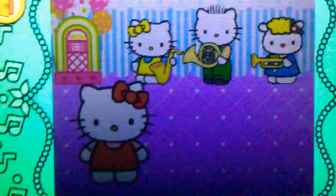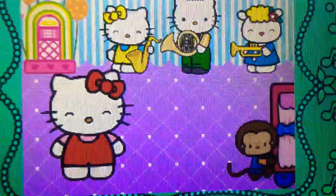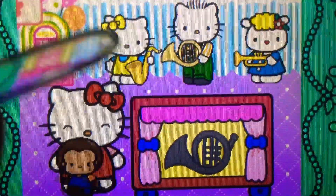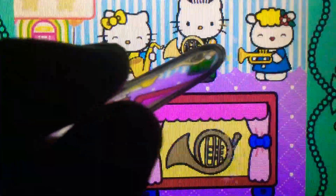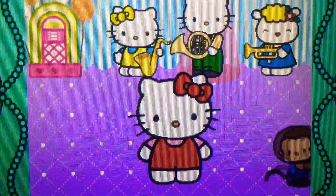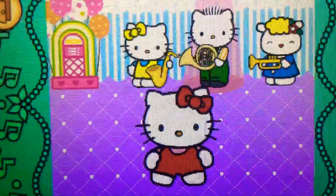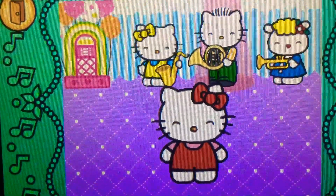Yes. Ready? Let's go. Have another guess. Oh, well done. It's a French horn. It belongs to the brass family.